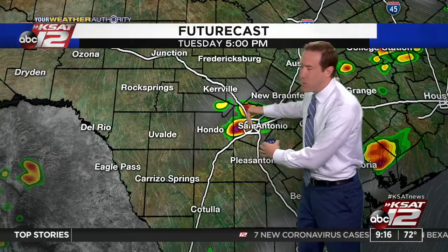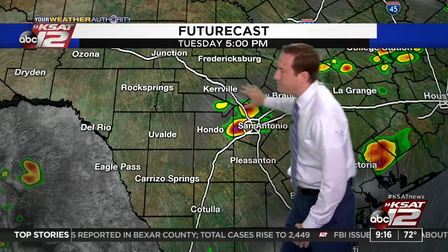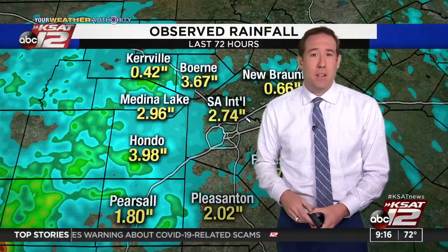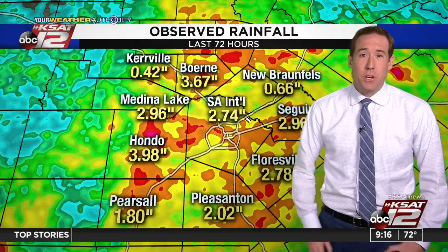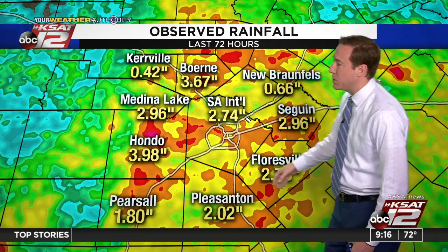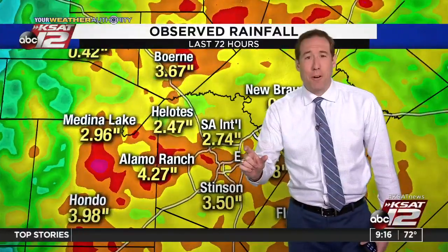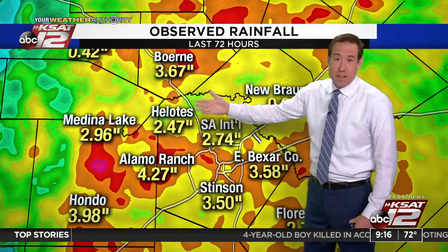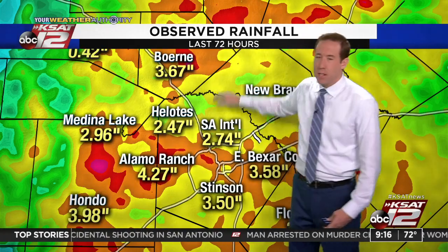Don't get too excited — it just tells us there's an outside chance for an isolated storm today, about a 20% chance. It's possible you could get some rain, but not likely. Observed rainfall over the past 72 hours shows huge numbers: 2.74, 2.96 in Seguin, 2.78, Floresville, Pleasanton 2.02, Medina Lake 2.96, Stinson 3.50, LMO Ranch 4.27. This has really been helpful in making up the gap in our rainfall deficit, and the lakes and aquifers are all filling up.